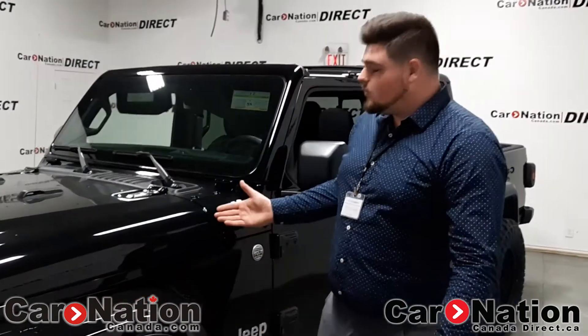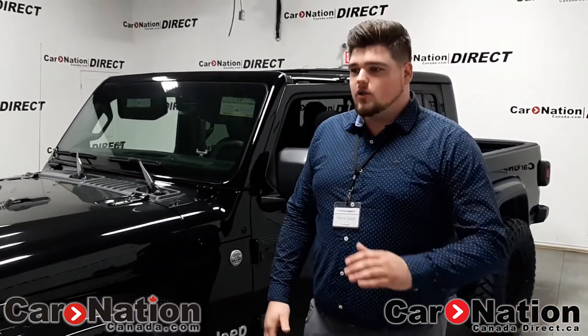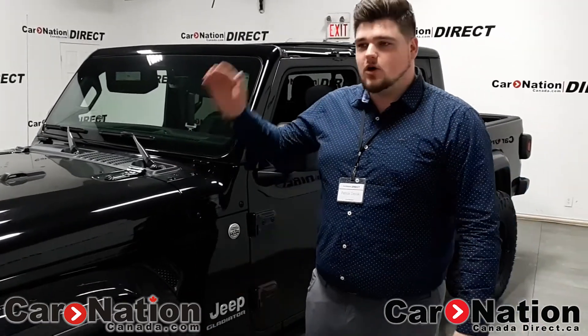This is the 2020 Jeep Gladiator, and we have it here at Carnation Direct in Burlington — that's 4315 North Service Road in Burlington. Not only can we carry new models like this, we also have a wide variety of vehicles from 2010s all the way to 2020s like this one. We've got 600 cars on the lot, so we're bound to find you something.